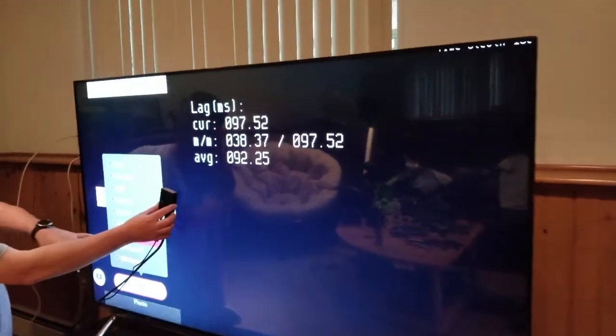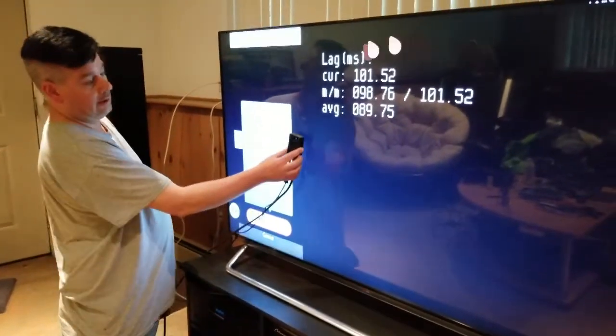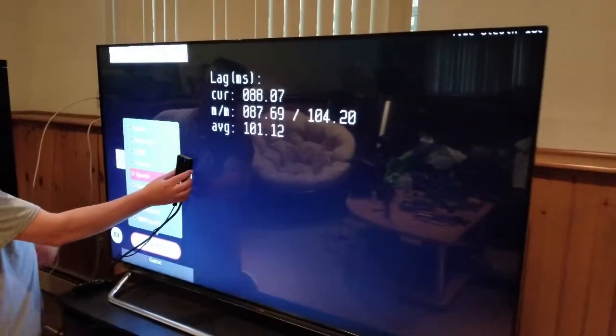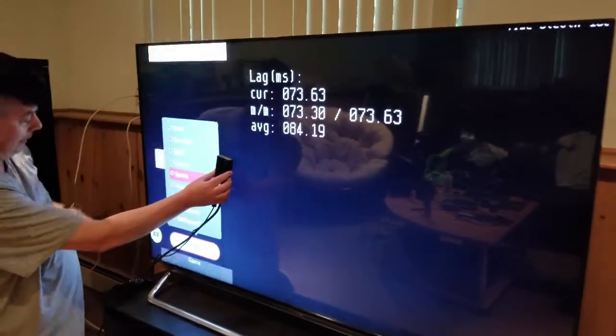You can see the TV here is in photo mode. Now if I move it — switching into game mode, which is what everybody suggests — you can see the lag levels here: an average of 71 milliseconds, which is asinine for gaming.